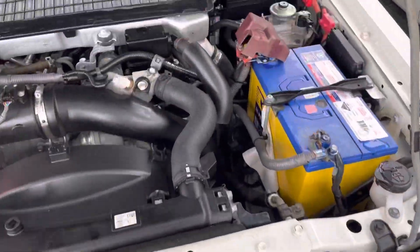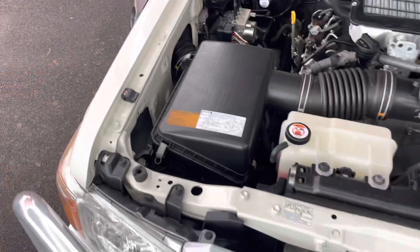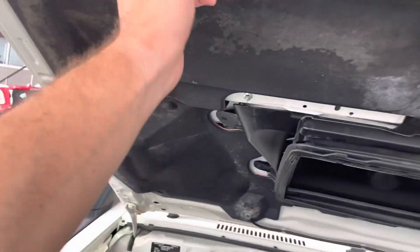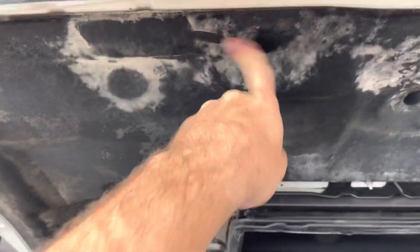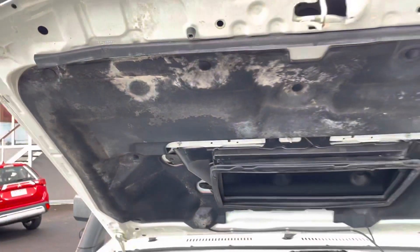I'll start underneath the bonnet here — all nice and clean through there. Coming up the top here, as you can see there's a few marks. Basically it just gets a bit grimy when they get left wet and then they close the bonnet. However, as you can see with my finger, that's just going to come straight off, so that's no issue at all.